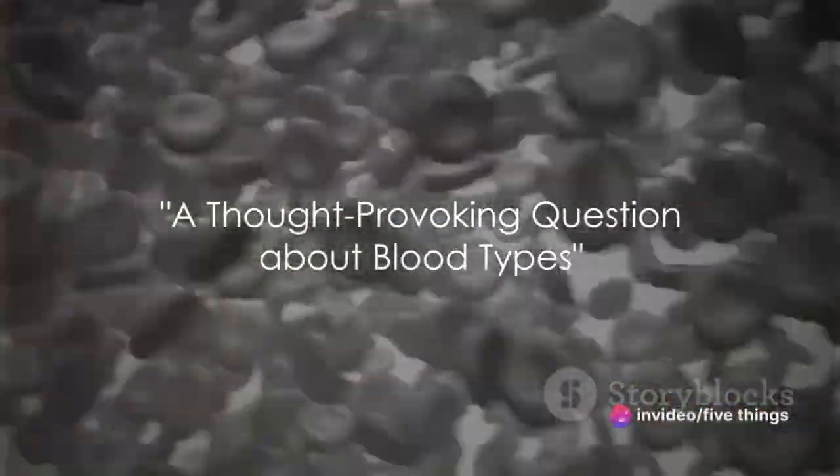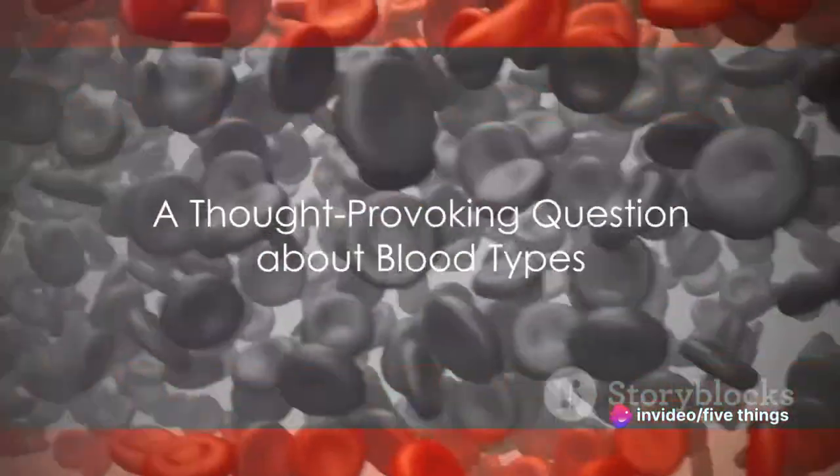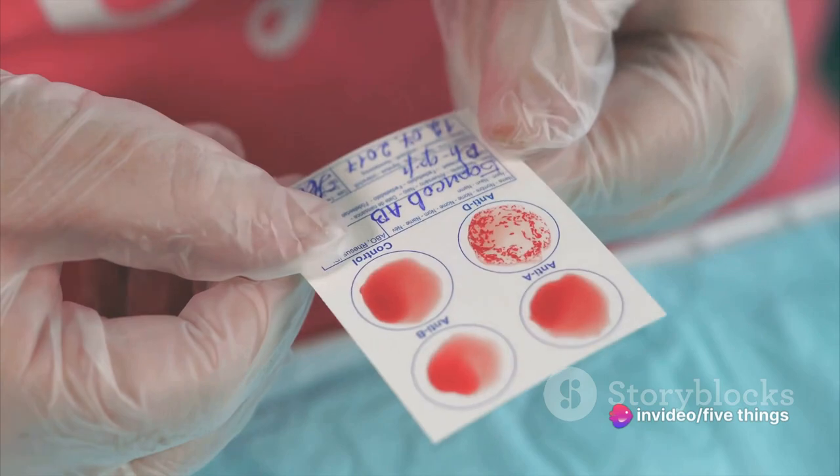Ever wondered why we all have different blood types and what they mean for our health? It's a fascinating topic, full of surprising facts and vital information. So buckle up for a journey through the intricacies of your veins. Stay tuned as we dive into the top 5 facts about blood types you probably didn't know.